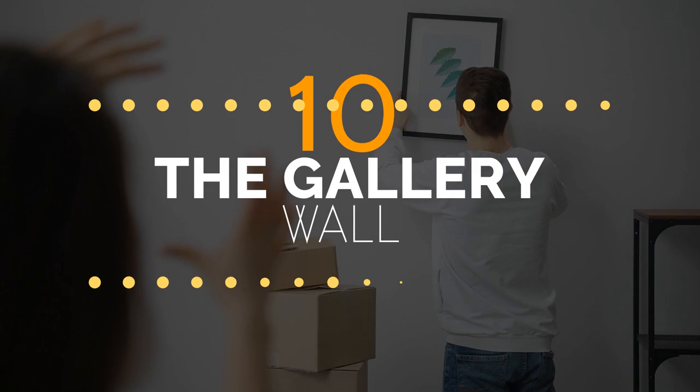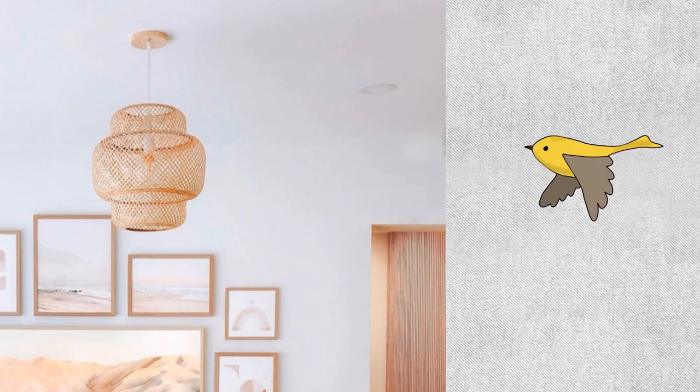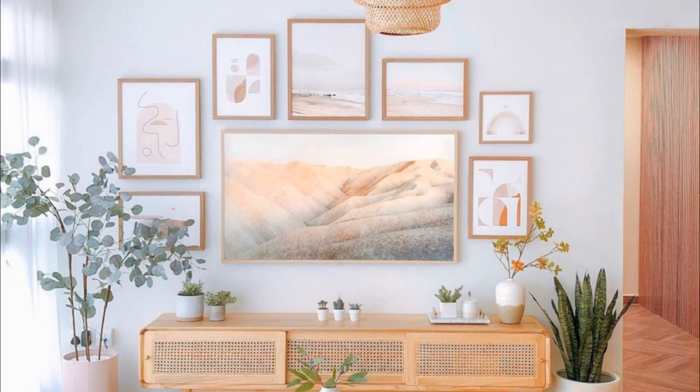Number 10: lift your interior with a gallery wall. Making a gallery wall is our next recommendation, especially if you want to make your living room Instagram-worthy. With herringbone wooden flooring, a rattan lampshade, and a peg-legged wooden TV stand with woven cabinet doors like in the picture, you give your living room more chances to look fantastic.